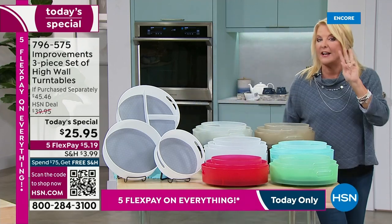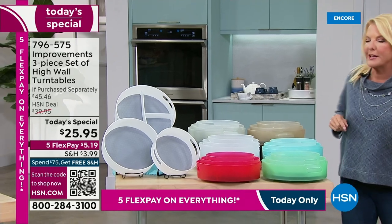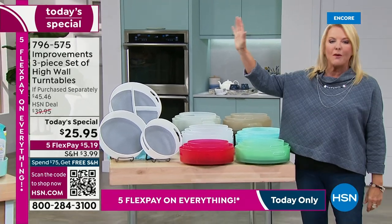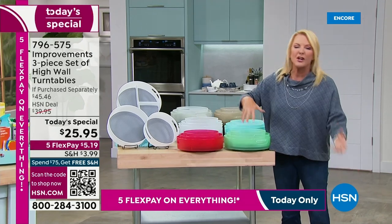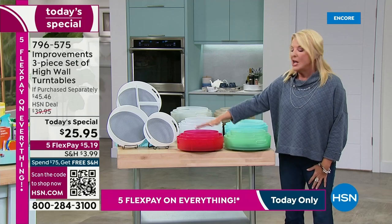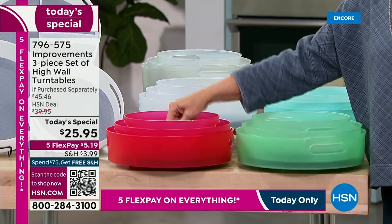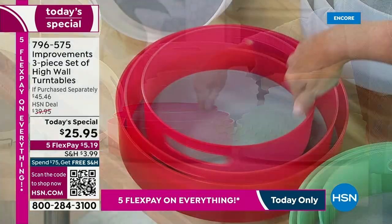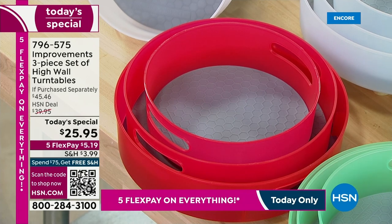This collection is a set of three. What I love the most — and there are tons of great features — is the high walls. Because in the past, things would fall over and it drove you crazy. Our set of three have these incredible high walls, so now you can organize smarter, better, and easier than ever before. And of course, all three of them spin. In this set of three, you're getting three different sizes for all those little nooks and crannies.